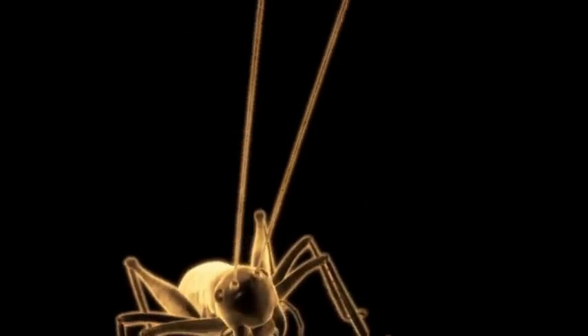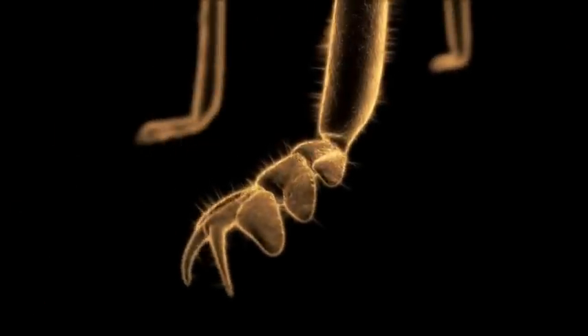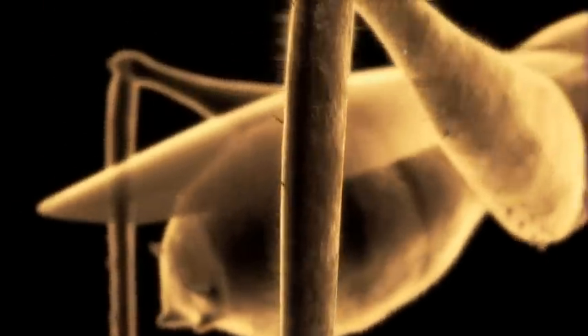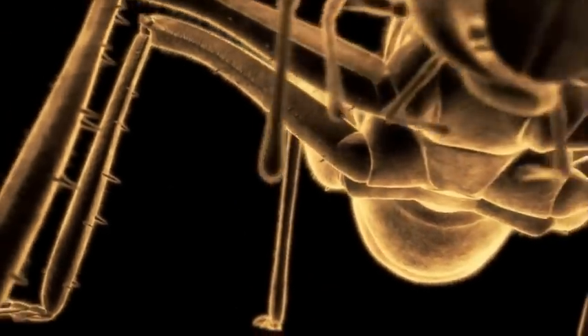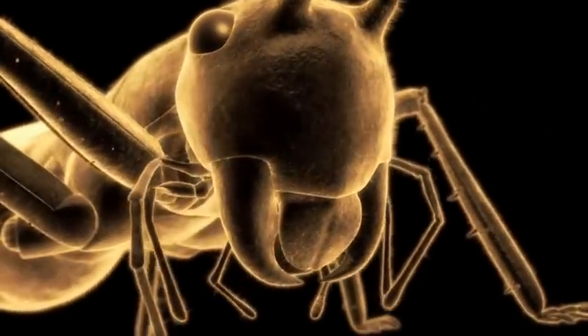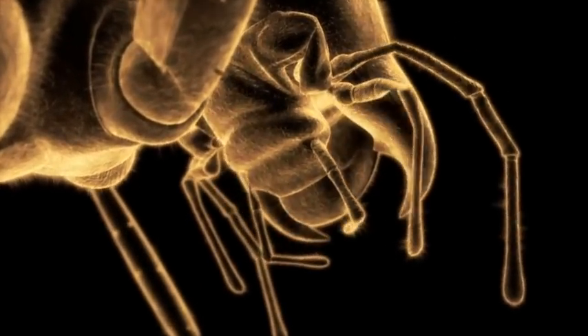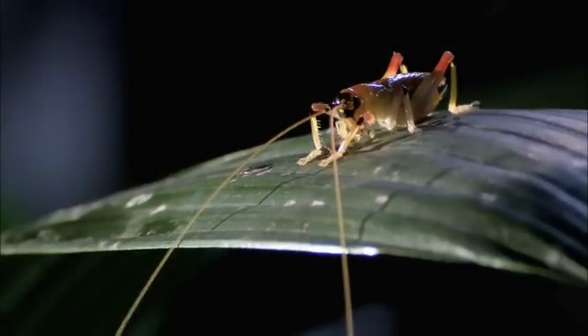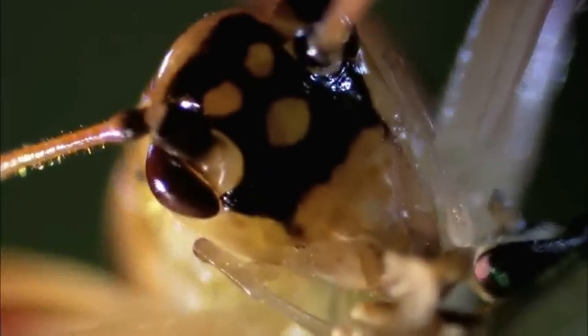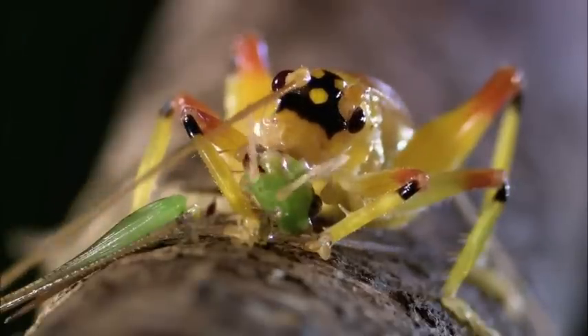Whiplike antennae, many times his own body length, are long-range prey finders. Muscular hind legs deliver powerhouse kicks. Front legs, lined with thorny spines, hold victims in a death grip, while terrifying serrated mandibles tear and dismember. The huge head isn't full of brains — it's full of muscle, providing enough power for the mandibles to cut through even the toughest arthropod exoskeleton.